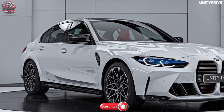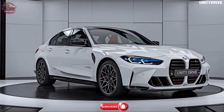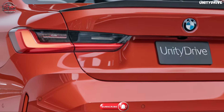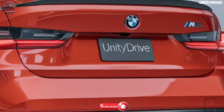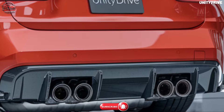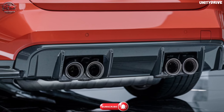Fuel economy. Despite its high-performance capabilities, the 2025 BMW M3 maintains competitive fuel efficiency, with an estimated 16 mpg in the city and 23 mpg on the highway for the manual transmission. The automatic transmission offers slightly better efficiency, providing a balance of performance and economy.